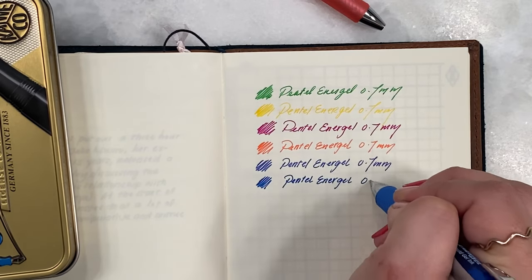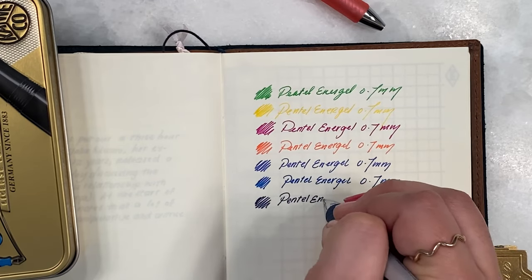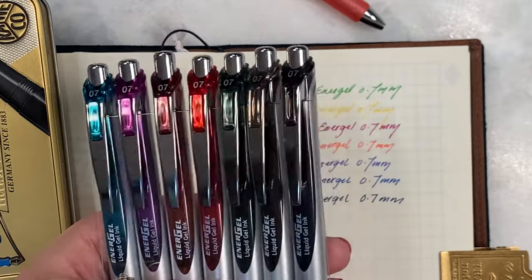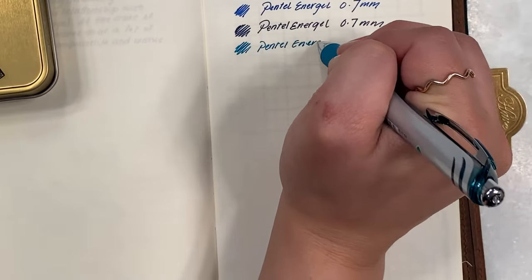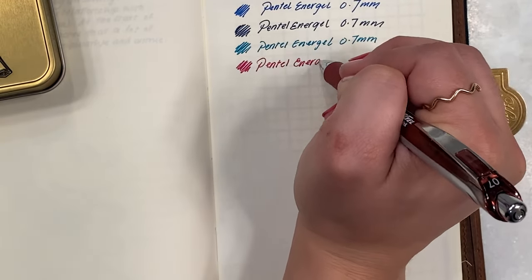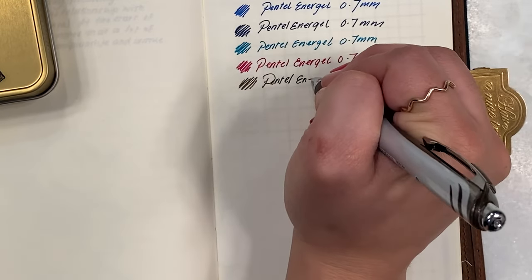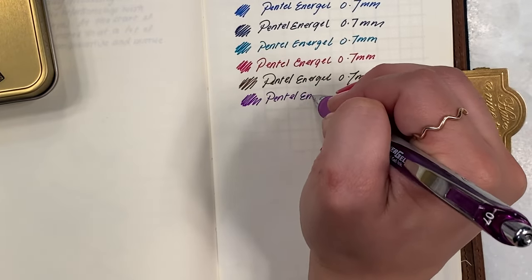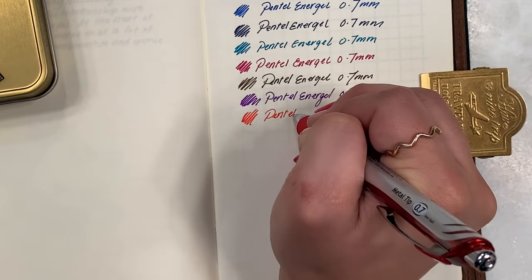The Pentel Energel 0.7mm pens come in a really great array of colors. The yellow — I was very surprised by — I was not expecting to be able to see it very well. With these pens, all of them come with those little rubber cap things covering the tip to make sure they stay nice and juicy. These really glide. I wasn't expecting to like them more than the Pentel Energel X, which we haven't come to yet, but I kind of do.